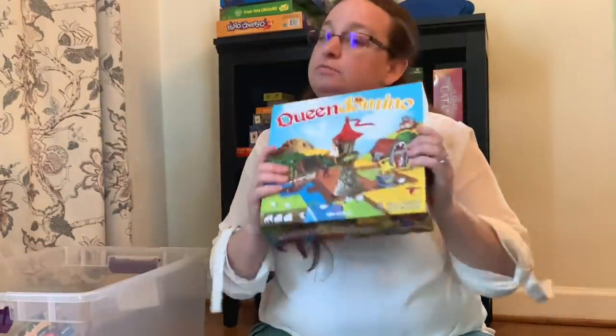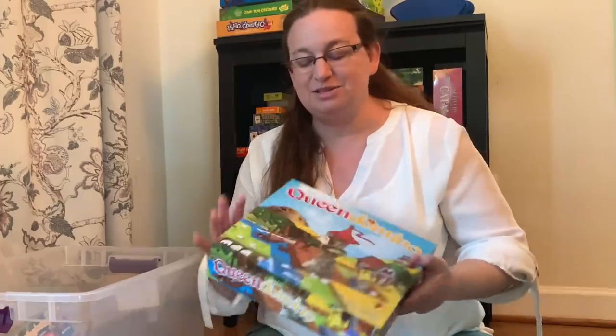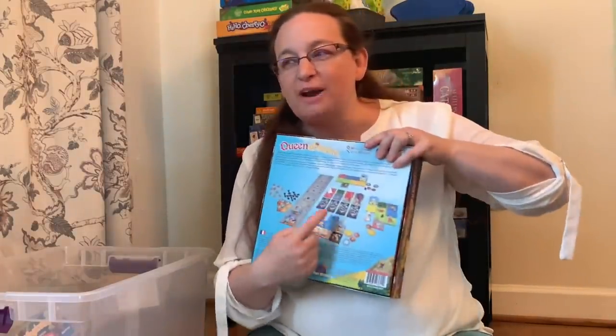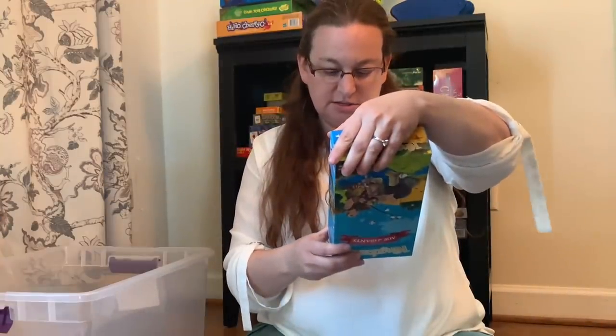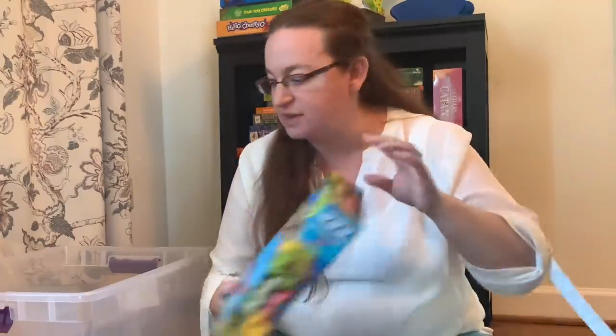Queen Domino — my kids like this, so we're probably going to keep it. However, it gets too spread out for an RV game, so it's not going to be good for that. King Domino Expansion: Age of Giants — we've never played this version, so I'm going to donate it.